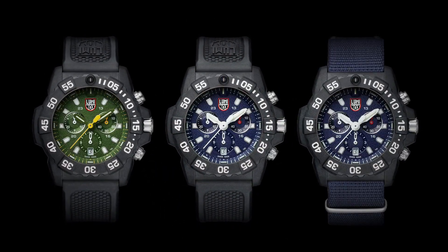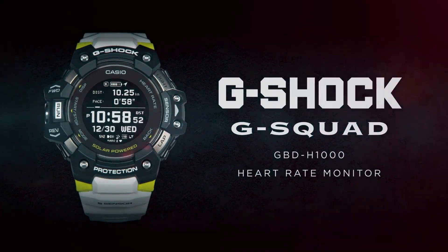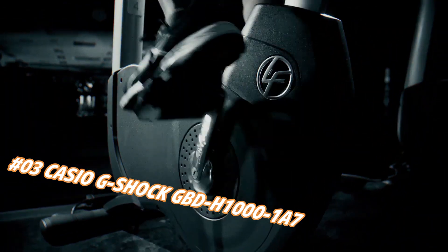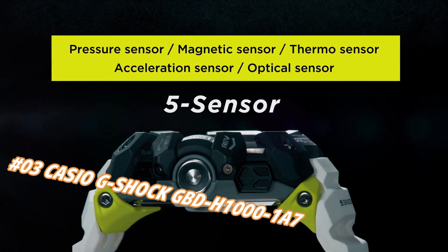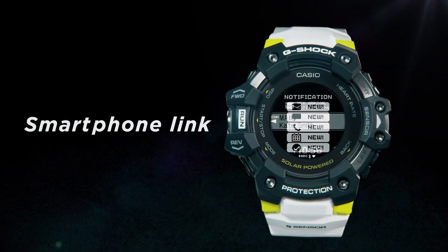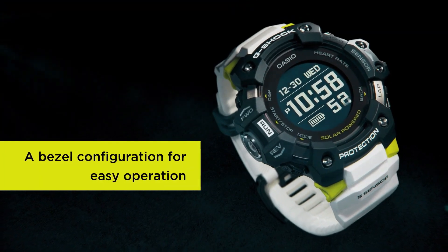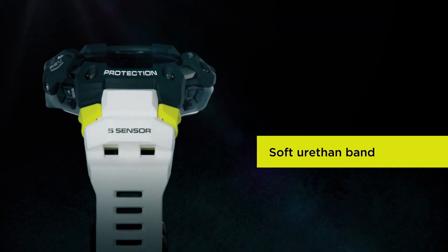Number 3: Casio G-Shock GBH-1001A-7. Nowadays the price of this watch in US dollars is $399, but this may vary with time. The new Casio G-Shock Move GBH-1000 is equipped with a heart rate monitor and GPS. Useful workout functions include an optical sensor for heart rate, along with bearing, altitude, barometric pressure, and temperature sensors, and an accelerometer for step counting.